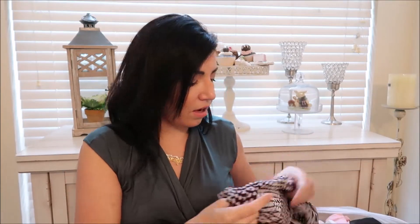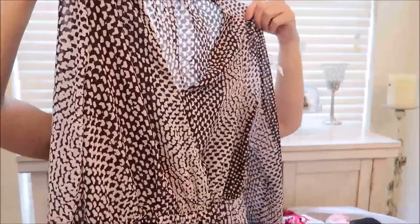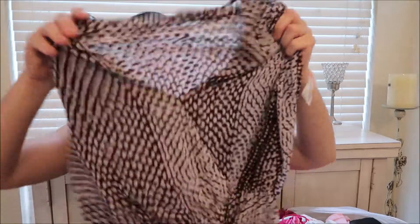The next thing I got for New Jersey is this Michael Kors shirt — it's just a long sleeve wrap top. I got it in a small and it was $4.19.